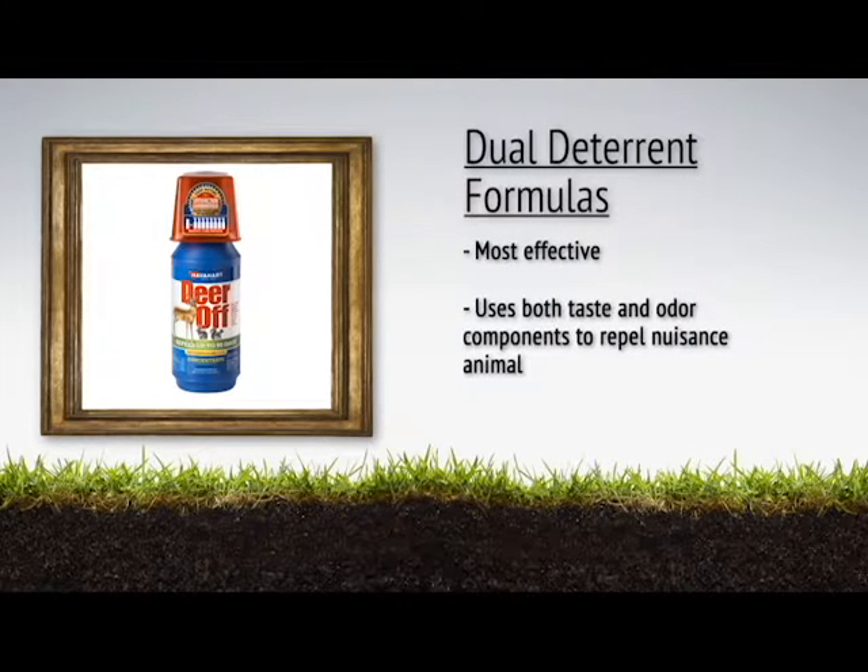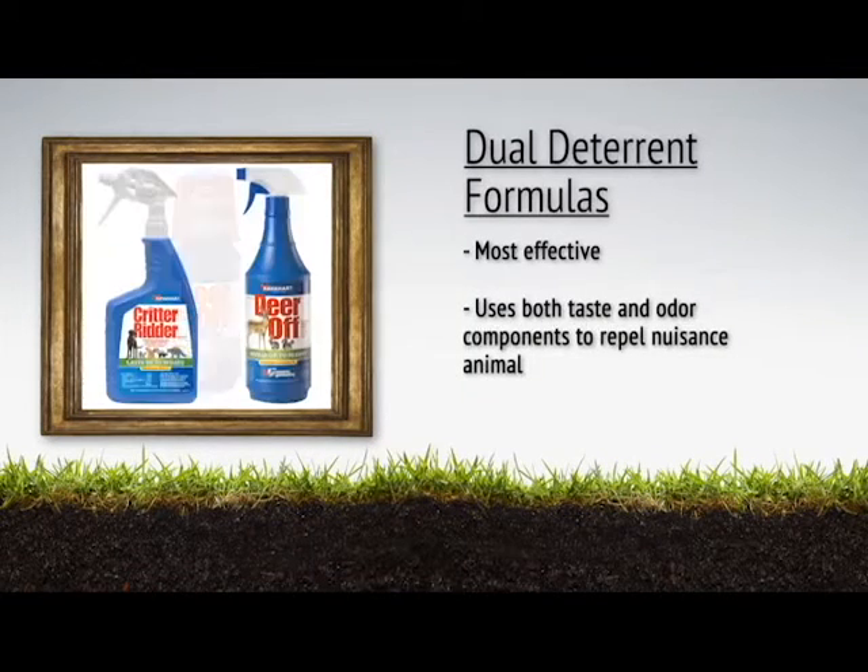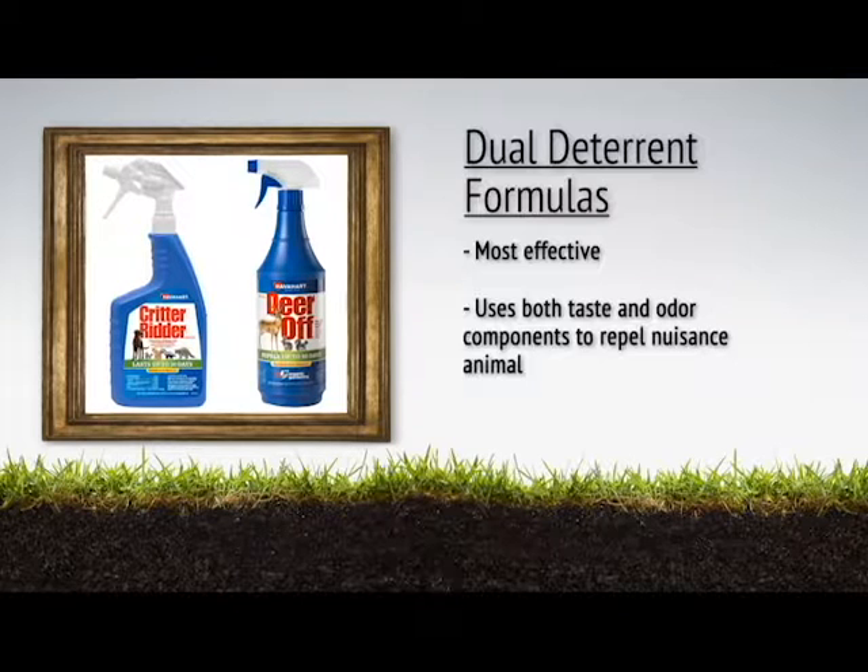The most effective repellents are dual deterrent formulas that use both a taste and odor component to keep animals away. Critter Ritter and Deer Off formulas are both dual deterrent formulas.